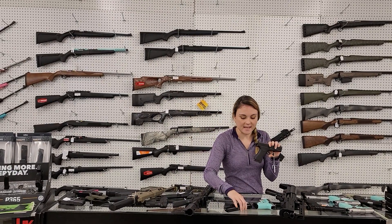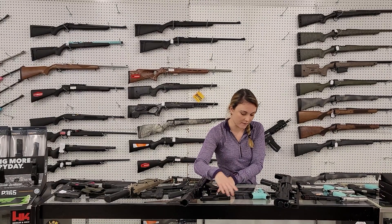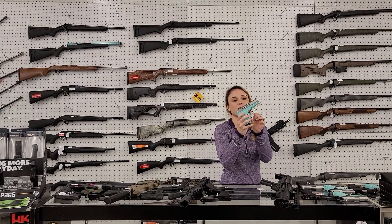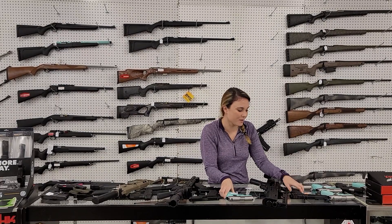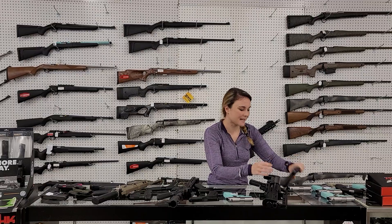Glock 43X and 48, both are used, 375 plus tax — they both have their boxes. For my new stuff: SCCY CPX 1 and 2's are in stock. I've got the beautiful Tiffany Blue, I've also got black and stainless in a wide variety of colors, starting at 200 plus tax. Kel-Tec PMR-30 is back in stock, going to be 400 plus tax.